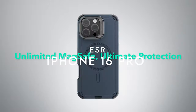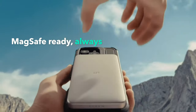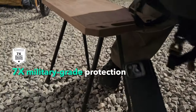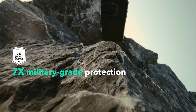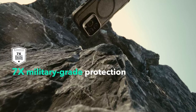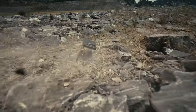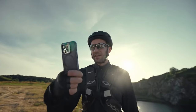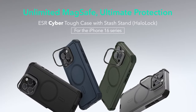On number 5: ESR. Looking for the perfect case for your iPhone 16 Pro Max? The ESR case might just be the ideal solution. Its military-grade protection stands out — this case is rigorously tested to ensure 7X protection on all sides, absorbing shock and keeping your phone safe from scratches and drops, even up to 23 feet. Plus, the three-layer structure offers a hard outer shell and a soft inner layer for maximum defense.